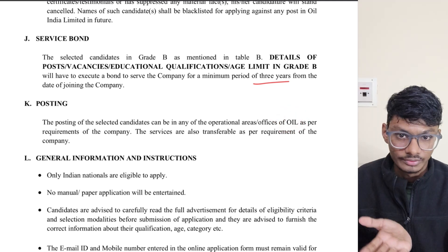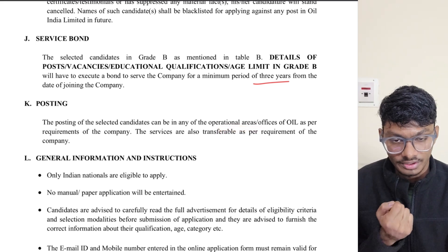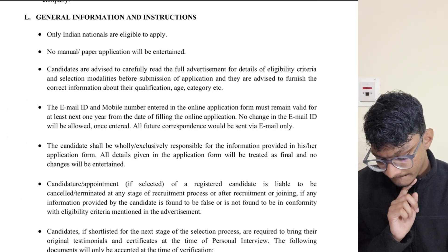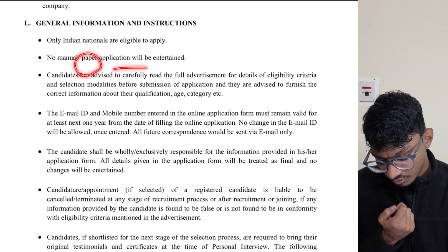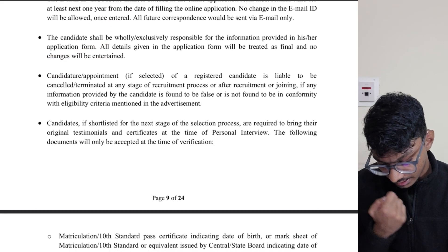Regarding posting, Oil India Limited will decide where you are posted. You can get transferred to anywhere Oil India Limited is operating — it is entirely up to them. Also note that only Indian nationals can apply, and paper applications will not be entertained.